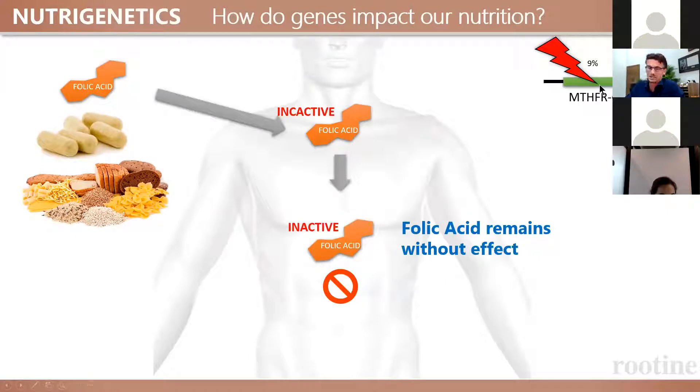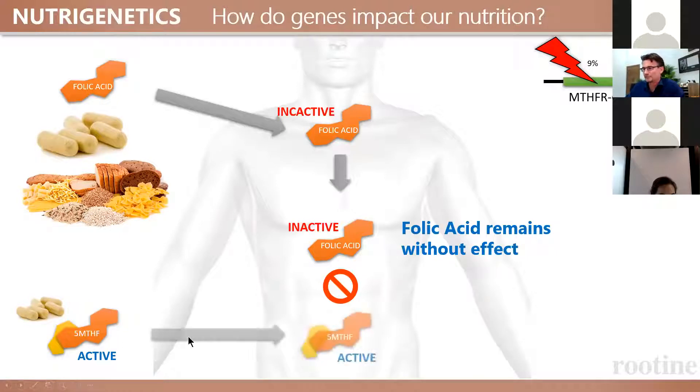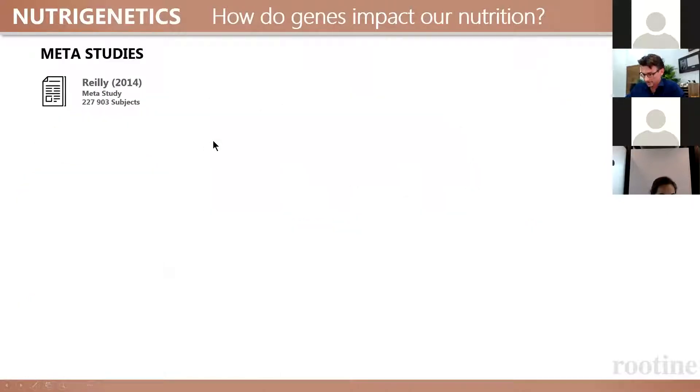So, what can you do if you have this genetic variation? Folic acid is obviously not the solution. However, there's the active form that you can already supplement with. Certain fruits contain it, but it's quite unstable when cooked, so supplementation is a quite effective way to make sure you get enough. If you supplement with the active form, you still get the health effect. Depending on your MTHFR gene status, there are different recommendations for what nutrients or supplementation you should be following.